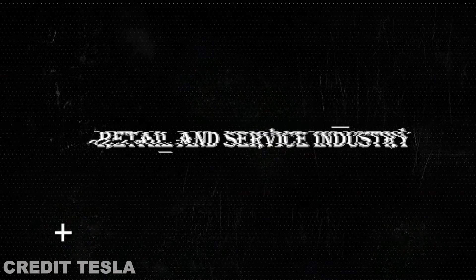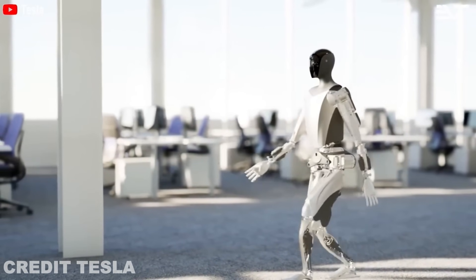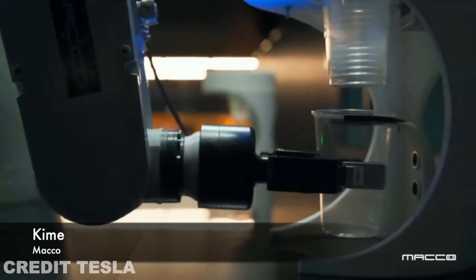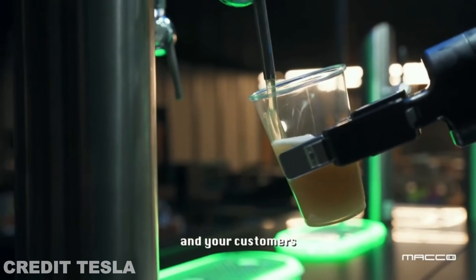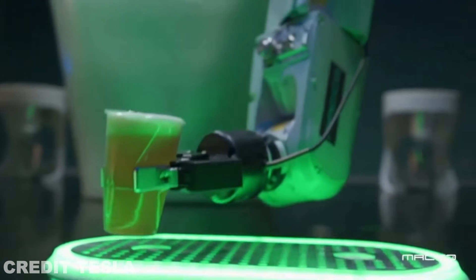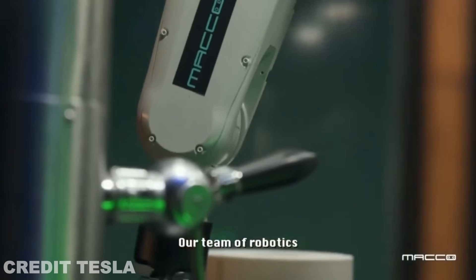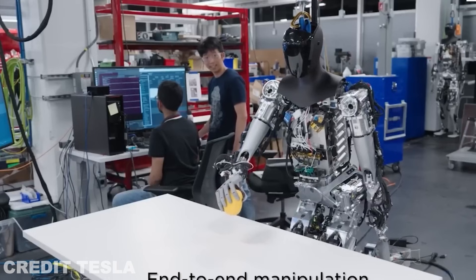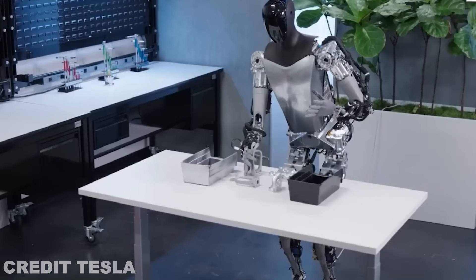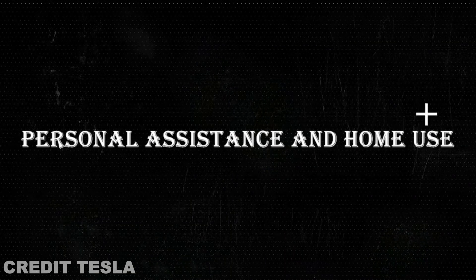Imagine walking into a store or restaurant where a humanoid robot greets you, takes your order, and even brings you your food. With its enhanced dexterity and natural movement, Optimus could be deployed in retail and service settings to help with everything from customer service to inventory management. The ability to move fluidly and handle objects makes it ideal for these environments, where physical tasks need to be done efficiently and safely.